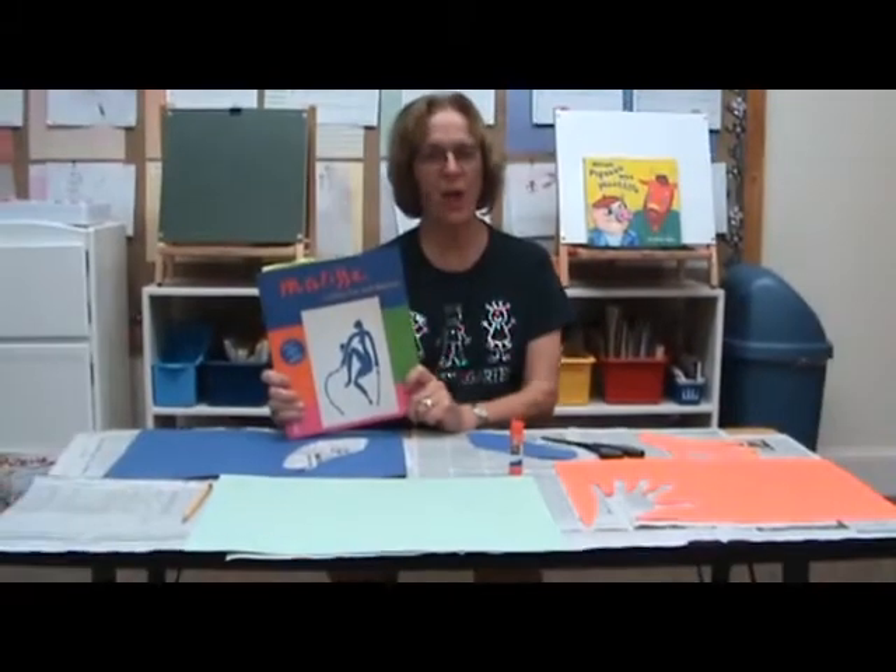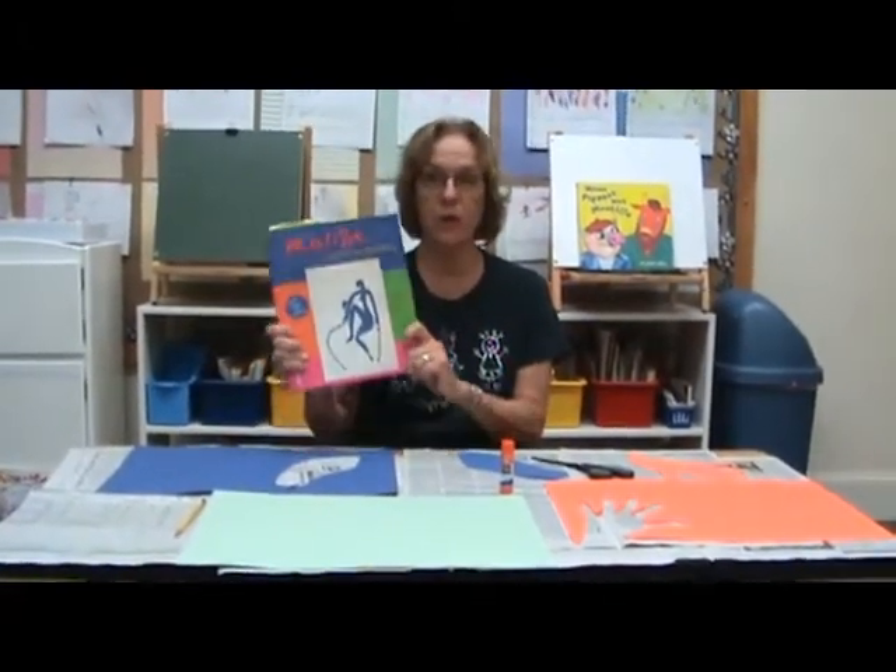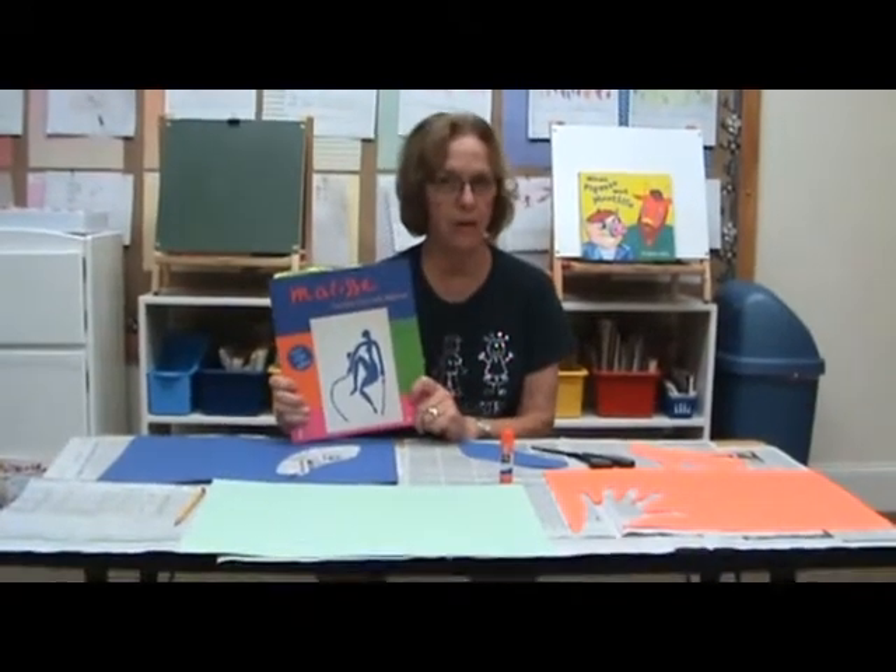Hey kids! It's art day! It's Ms. Sudi! We're going to do a new project today with a new artist that you have not heard about before.